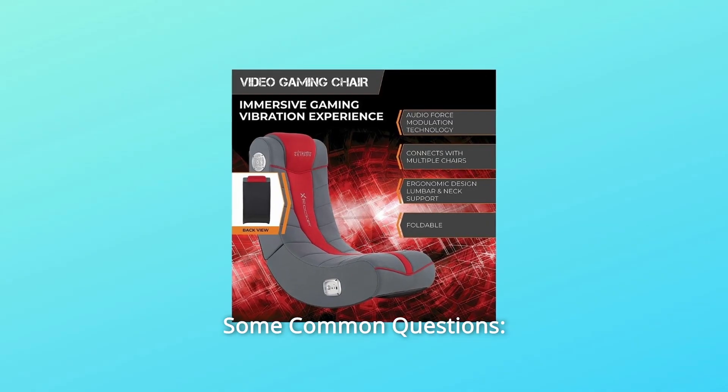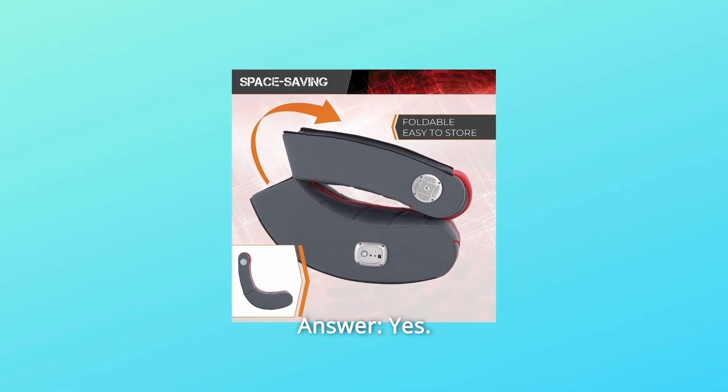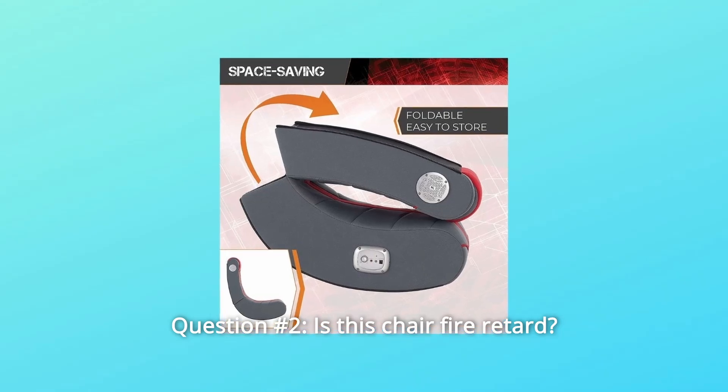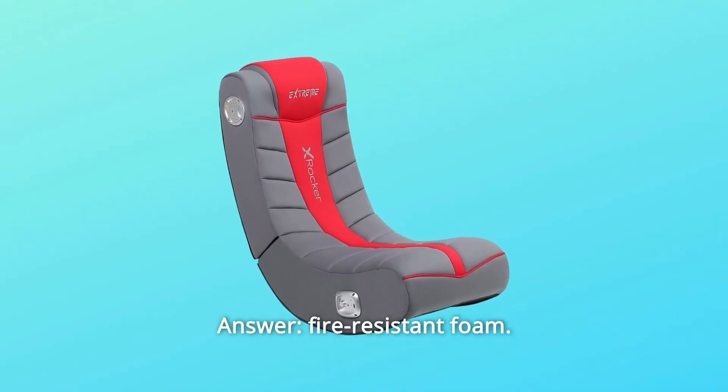Some common questions. Question 1: Is this chair compatible with the Xbox One? Answer: Yes. Question 2: Is this chair fire retardant? Answer: Fire-resistant foam.